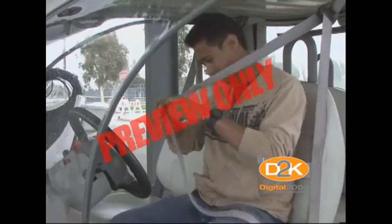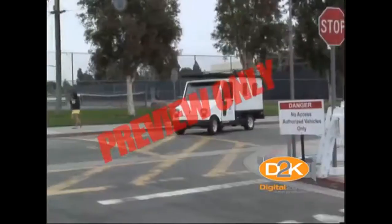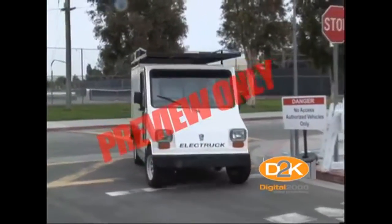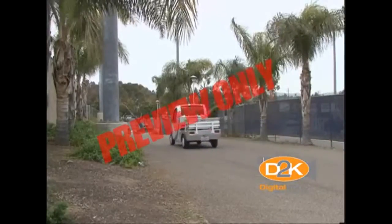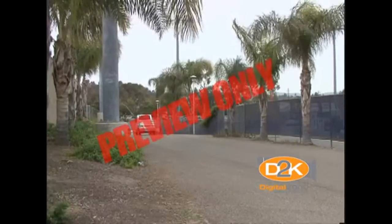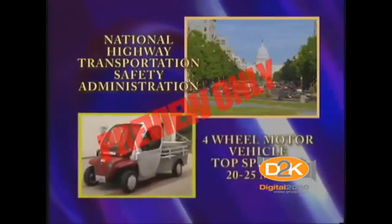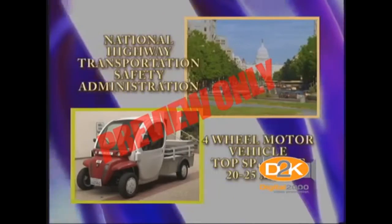How about seat belts in these carts? Can you operate them on the roads or highway? Should they be licensed? Do you need a driver's license to use one? The push is on for environmentally friendly transportation and there are now many manufacturers developing and selling these vehicles. The National Highway Transportation Safety Administration classifies a four-wheeled motor vehicle with a top speed of 20 to 25 miles per hour as low-speed vehicles.